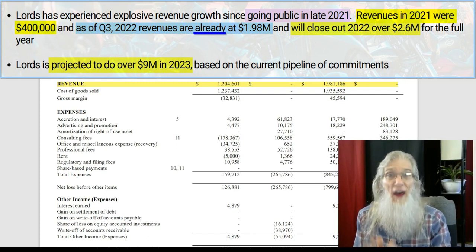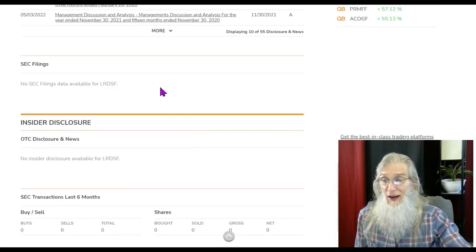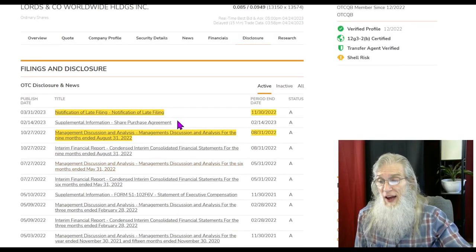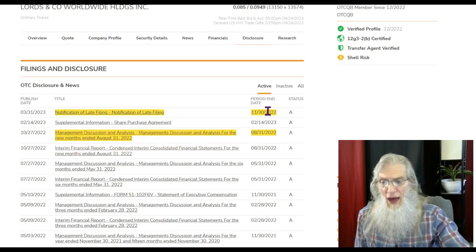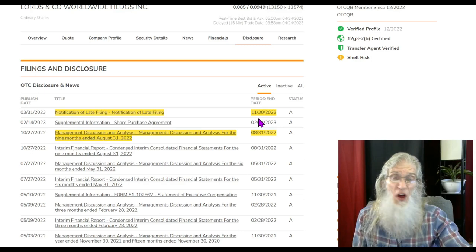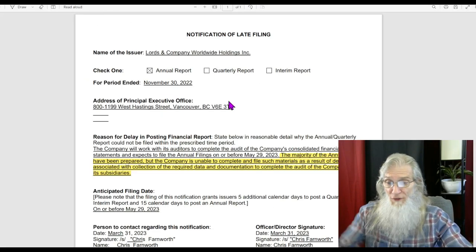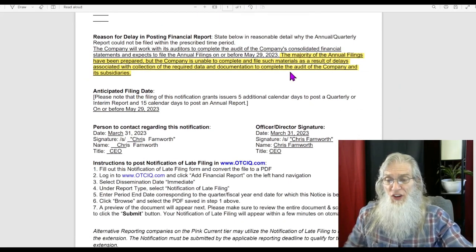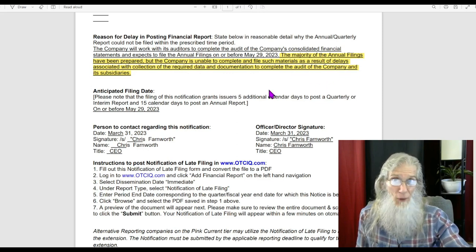They've got plans and they are doing things. What do their disclosures look like? They actually haven't got any filings, but looking at their financials — this is the August 2022 financial we've been pulling information from. We're supposed to have a November financial already out but they're late. They filed a notification of late filing, where you normally get a reason. They tell us: 'The majority of the annual filings have been prepared but the company is unable to complete and file such materials as a result of delays associated with collection of the required data and documentation to complete the audit of the company and its subsidiaries.'